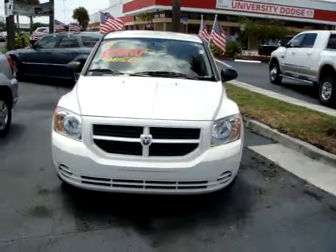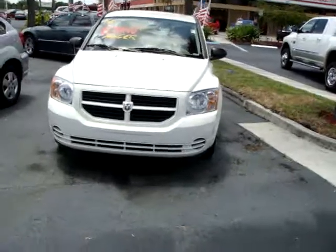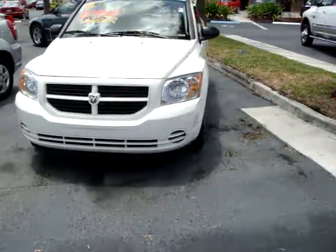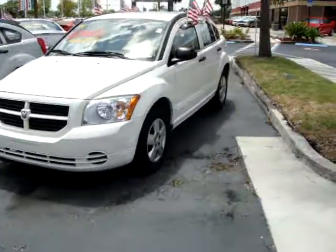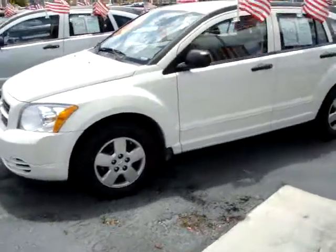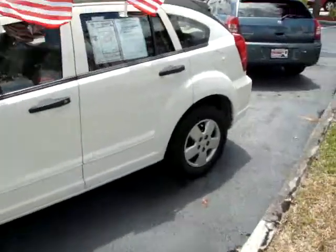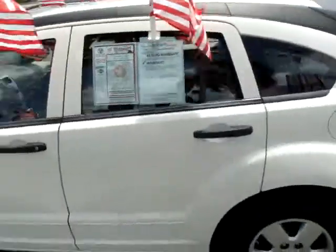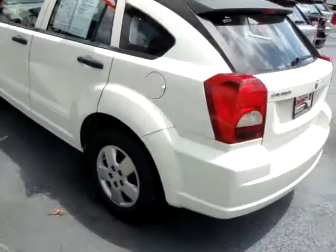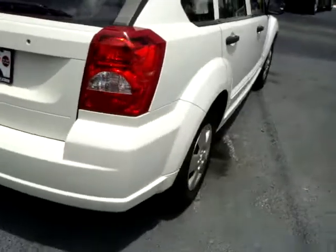Hi folks, here at Rob Landon's University Dodge we have for you today this 2008 Dodge Caliber SE with only 44,000 miles. Pretty well equipped with your standard 16-inch steel wheels, power windows and locks, tilt wheel, AM FM CD player, four-door automatic transmission, and four-cylinder.